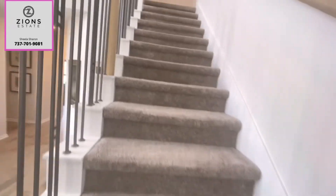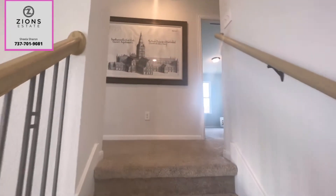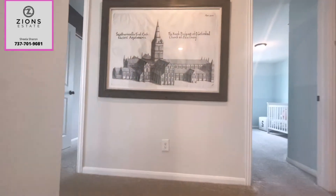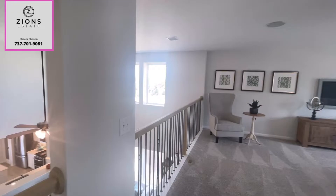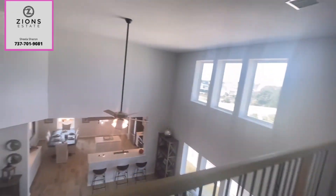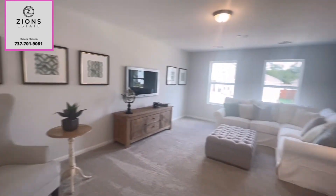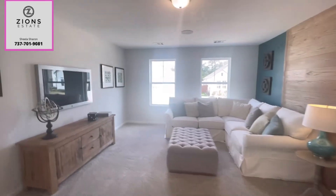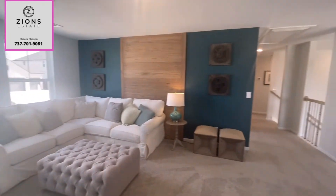Let's go upstairs. They have upgraded railings in this house. As soon as you go up, there is a game room that opens up to the living room — open to below. This is the game room or a secondary living room, really spacious with plenty of sunlight.